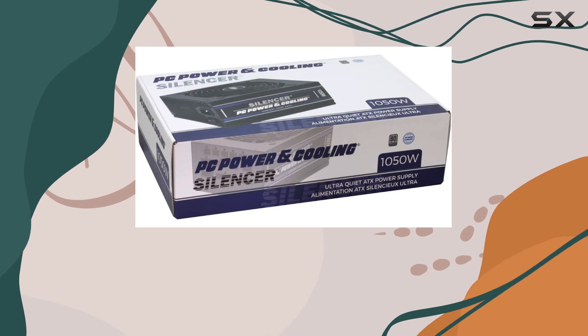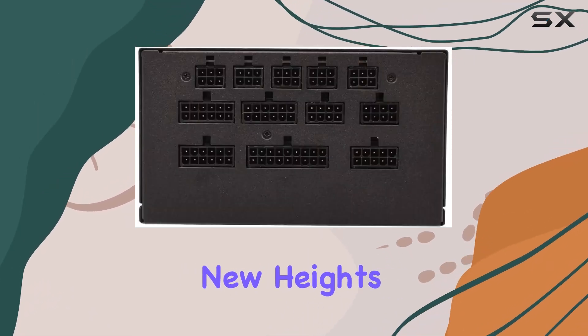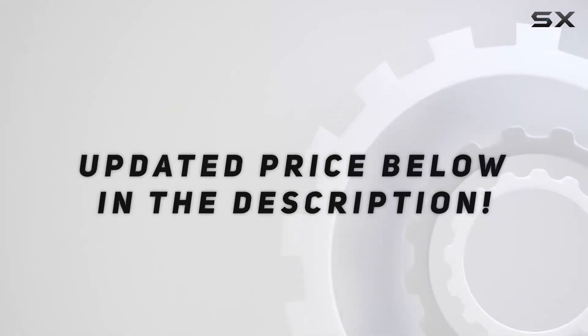Whether you're a seasoned enthusiast or a casual user, investing in this powerhouse is sure to elevate your computing experience to new heights. Check out the video description for updated pricing, and thank you for watching this video.